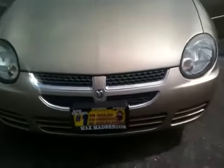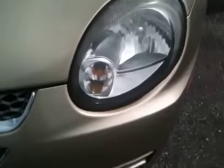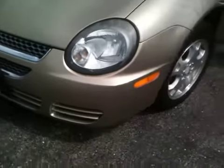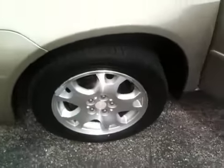Starting with the front grill fascia — it's a nice look there. Look at your headlights. This is the SXT, so it does have alloy wheels. No hubcaps here.